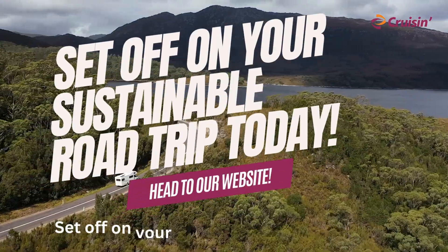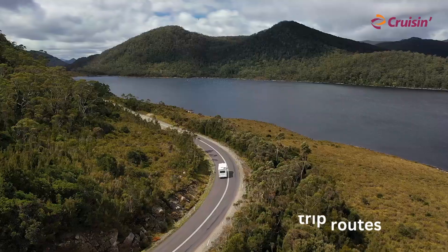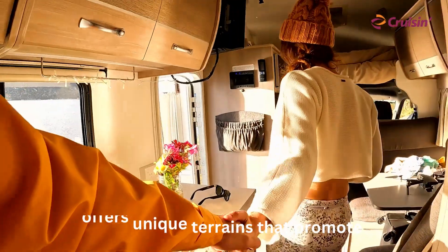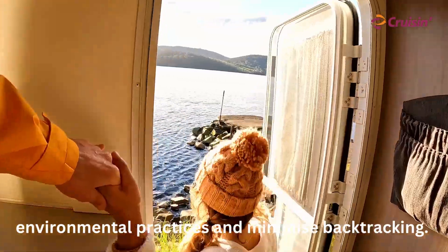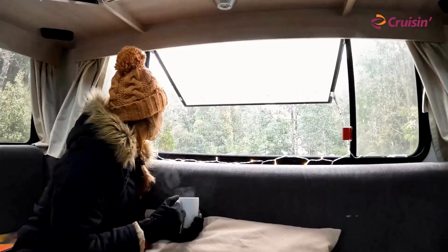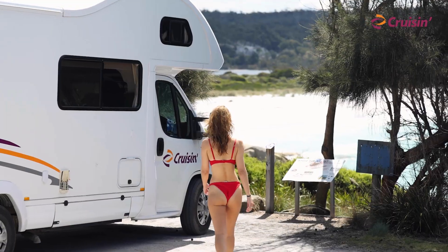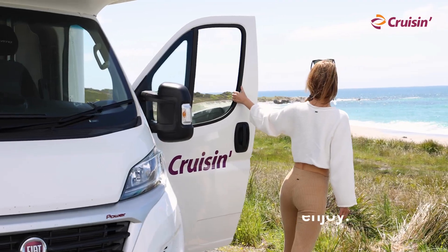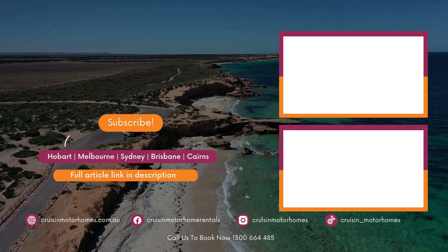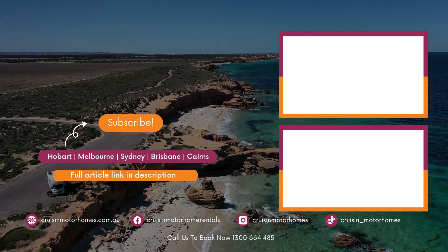Set off on your sustainable road trip today. Each of these Australian road trip routes offers unique terrains that promote environmental practices and minimise backtracking. By choosing your routes mindfully, you can enjoy the country's beauty while preserving its natural environment for future generations to enjoy. Are you ready to start planning? Call our friendly reservations team today to organise your holiday.